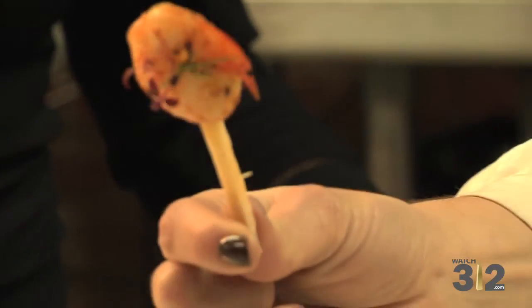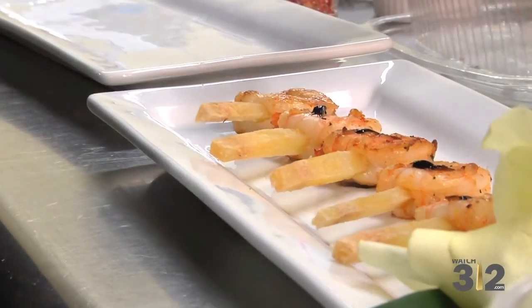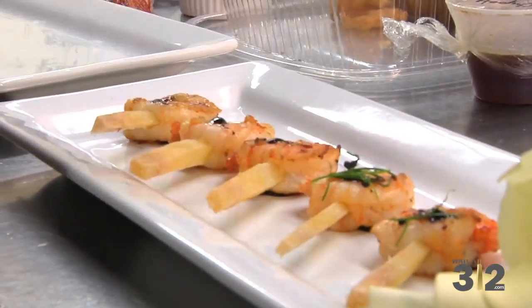You can only do so much with skewers, so we want to keep it different. You can actually take a bite of the sugar cane — no one really eats the whole skewer, but you can definitely take a bite with the shrimp.